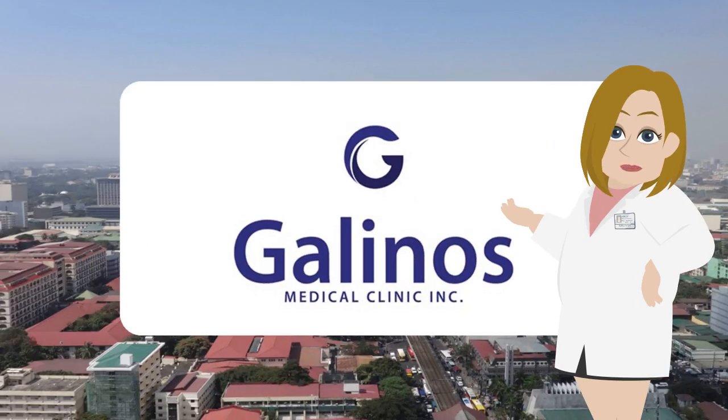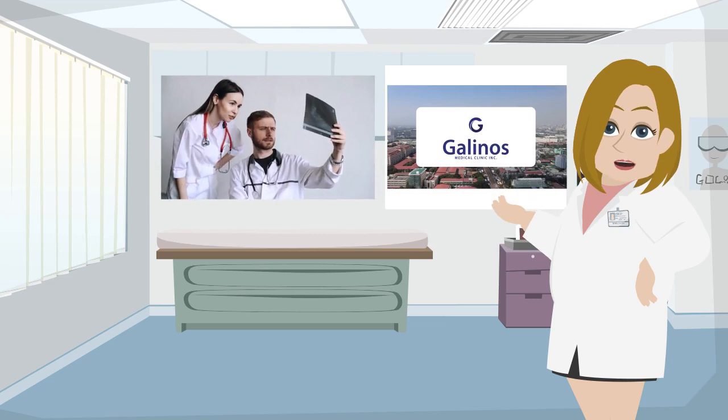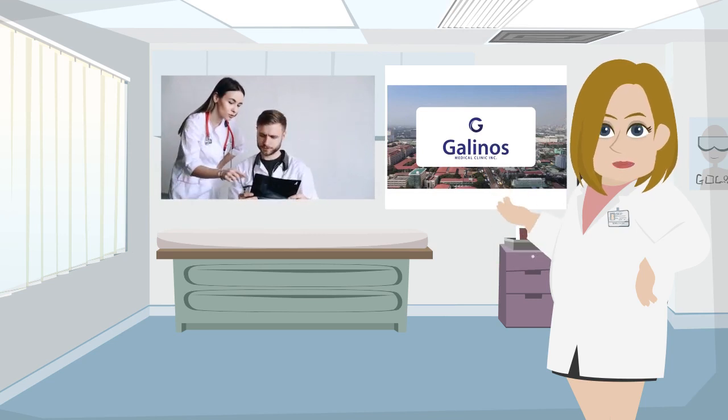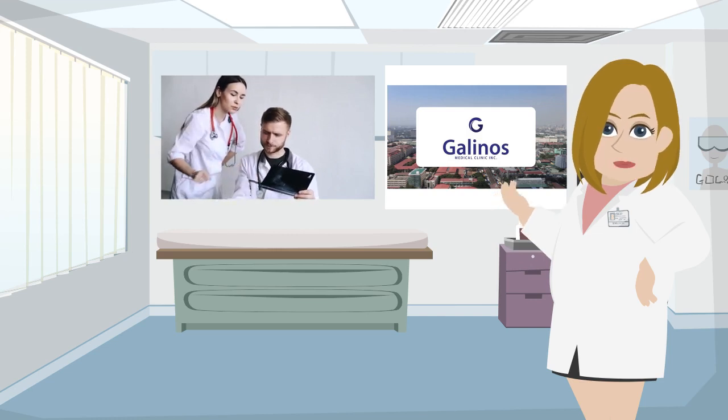Welcome to Galeno's Medical Clinic. Galeno's Medical Clinic Incorporated will continuously provide quality medical services in order to implement full customer satisfaction by medical staff who are fully competent in their respective fields.